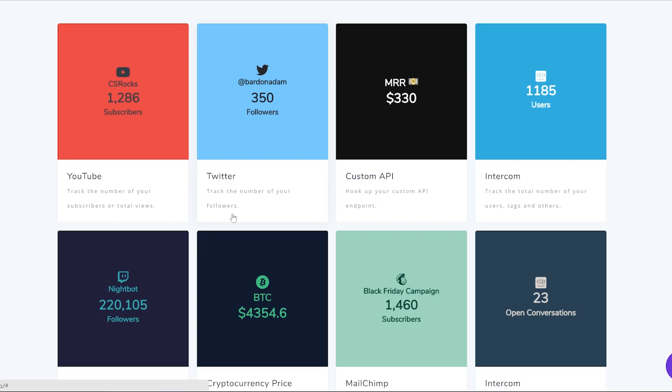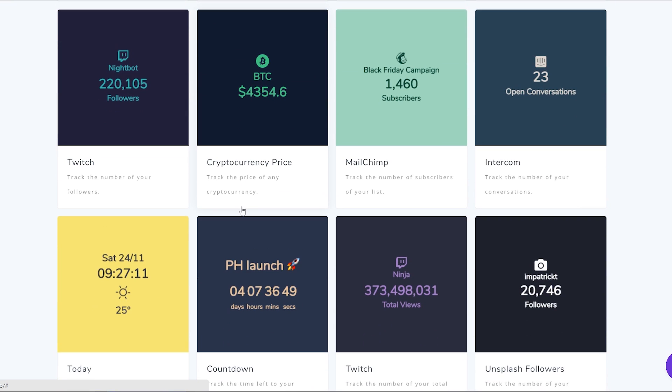Sources of data like your CRM, Intercom, Twitter account, MailChimp account, YouTube — a number of applications. First and foremost, you can create a cold dashboard used internally within your company. You can put it on a screen somewhere within the company so it boosts morale.